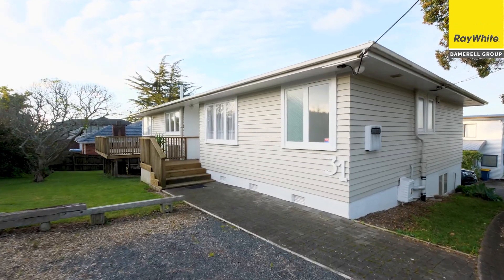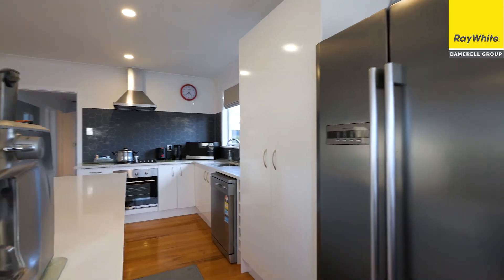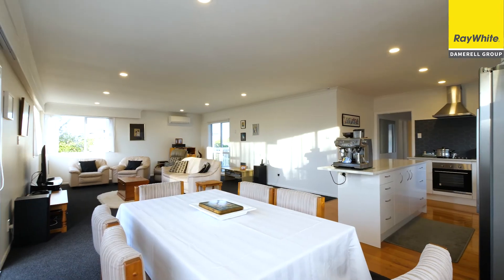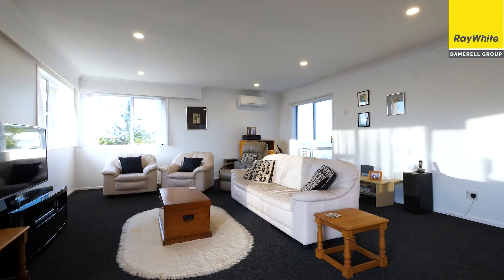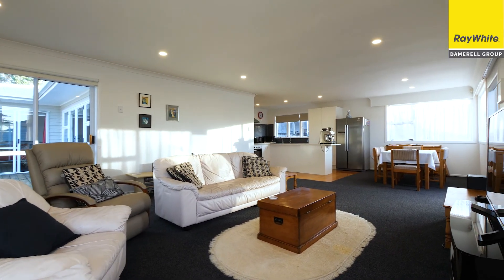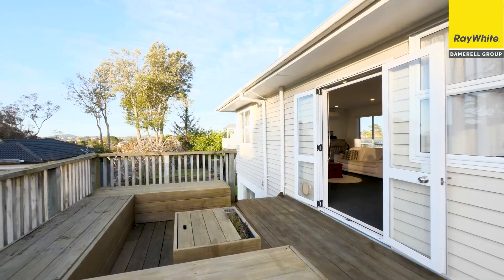Welcome to 31 Gilliam Street. As we walk in the front door we've got a lovely gorgeous modern open-plan kitchen off the expansive living room. What a great place to entertain friends or relax with family at the end of the day or on the weekend. And great indoor-outdoor flow out onto the main deck, soaking up that afternoon sun, enjoying the views. It's a great property.